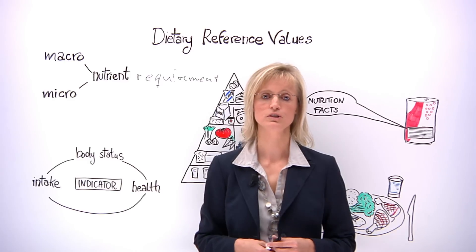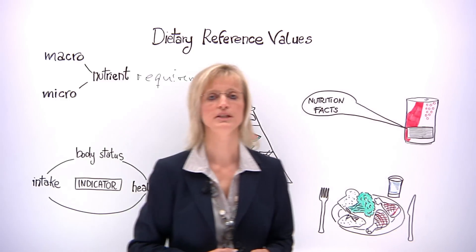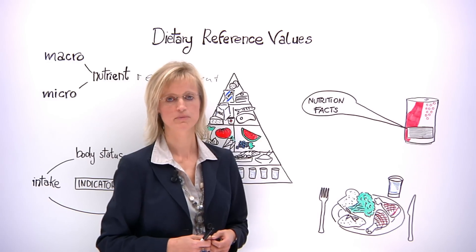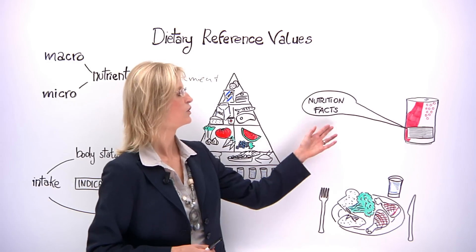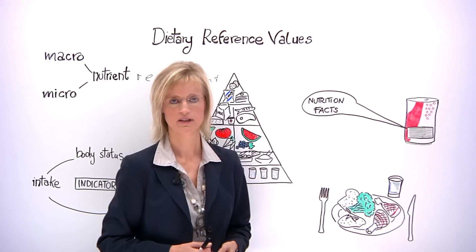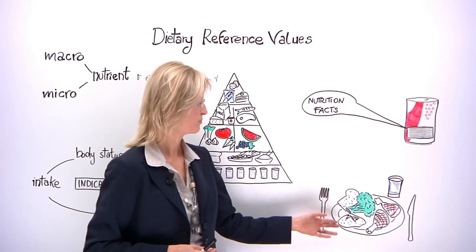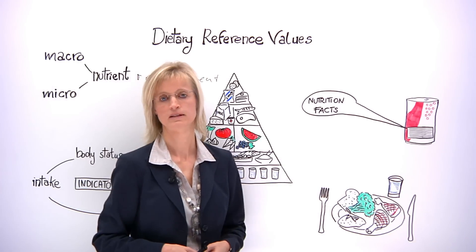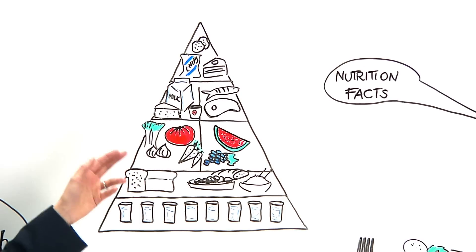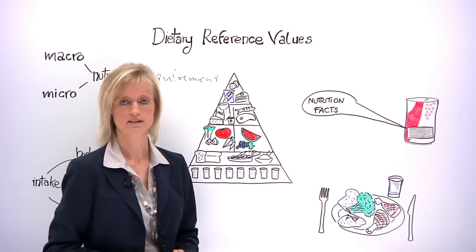So who is going to use these dietary reference values, and for what purpose? Dietary reference values can be used by policy makers, such as the European Commission or EU member states, to ensure that the information on food labeling is accurate and meaningful to consumers. They can also be used to help identify diet-related problems and for planning of diets. Last but not least, they serve as the basis for the drafting of dietary guidelines, such as in the form of a food pyramid, that can help to keep European citizens fit and healthy.